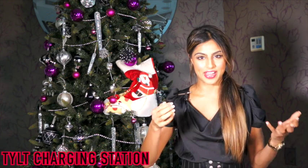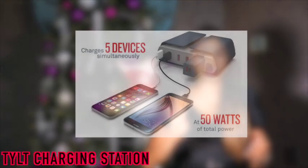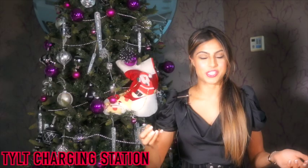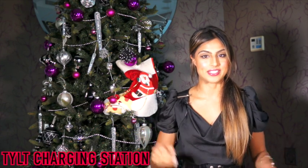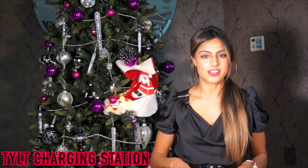The next one is called TILT. TILT is basically the ultimate charging station because it has four USB slots and a fifth USB slot which you can actually pull out and use as a portable charger. It also charges your devices 2.4 times faster than the standard charger. It retails for about $100. Very useful for everyone since we've got so many devices these days.